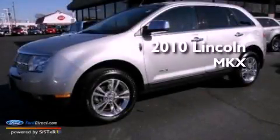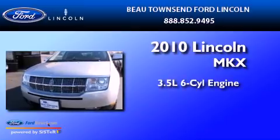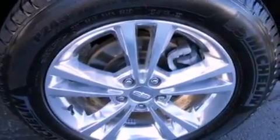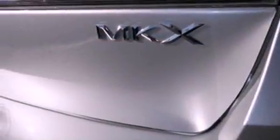This is a 2010 Lincoln MKX. It has a 3.5-liter six-cylinder engine and an automatic transmission. Its top features include heated front seats, a low-tire pressure indicator, traction control and stability control systems, 18-inch wheels, and satellite radio.